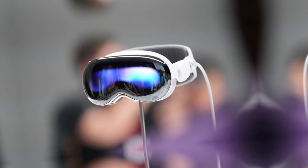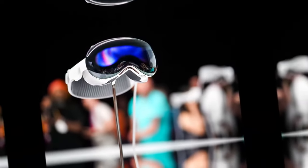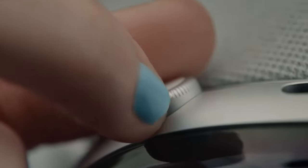The Vision Pro doesn't come with controllers. Instead, it's operated by eye tracking, hand gestures, and voice commands. Apps can be selected and opened by looking at them and tapping your fingers, while scrolling is achieved with a simple finger flick.